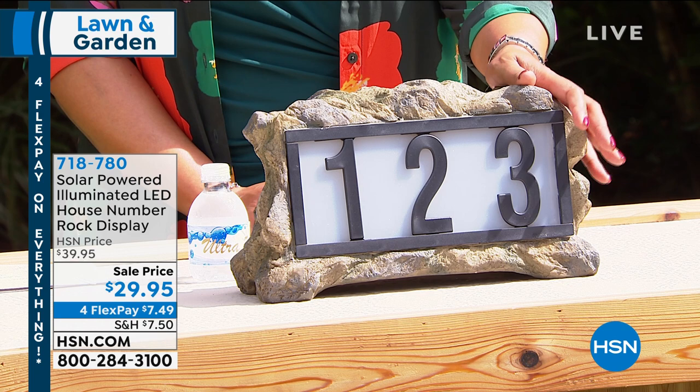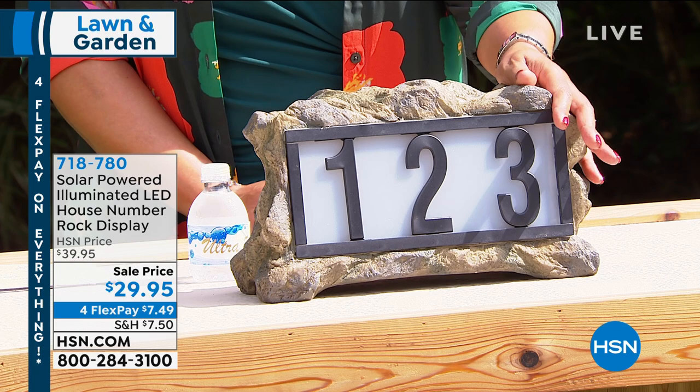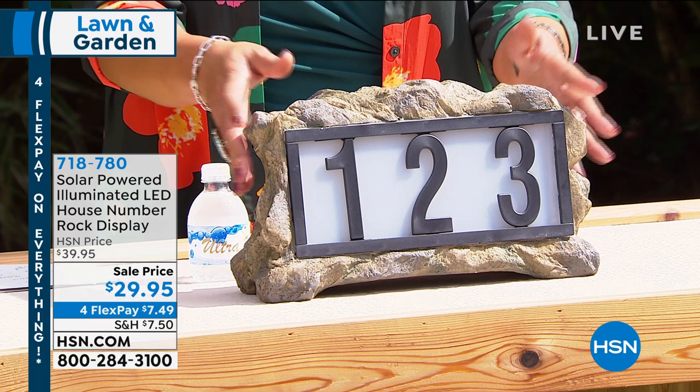This is the lowest price we've ever had on this. Everything is on four flex pays, so you're going to spread your payments out over four months. The fact that the sun charges this — you don't have to worry about a timer or anything like that. It's just so convenient.